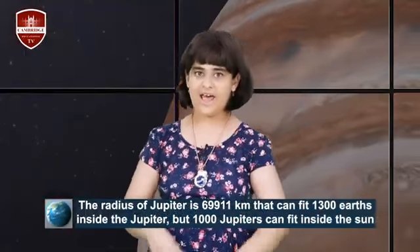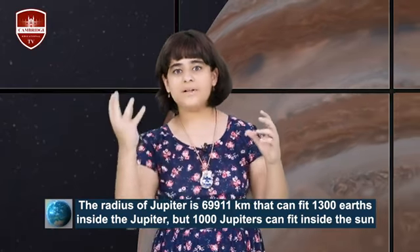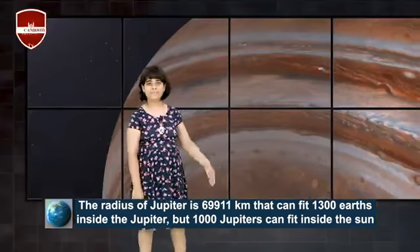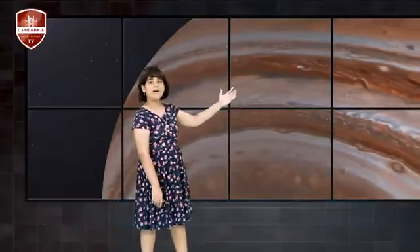That means 1,300 Earths can fit inside it, and 1,000 planets the size of Jupiter can fit inside the Sun. Jupiter is about 2.5 times more massive than all the planets in the solar system combined. Jupiter is actually so massive that if it gained much more mass it would shrink — such a big and massive planet that every planet could fit inside it.